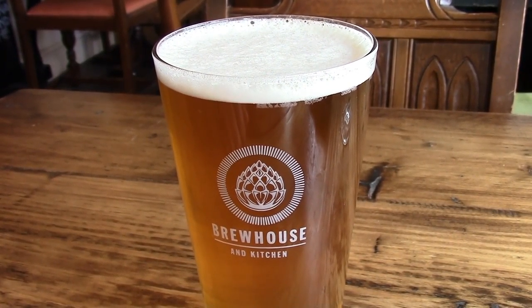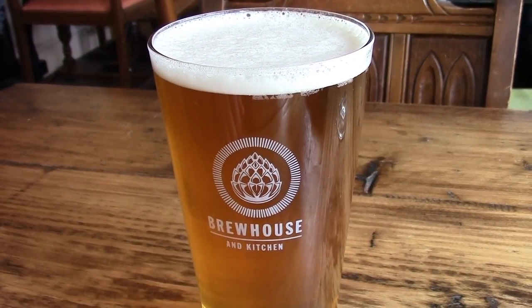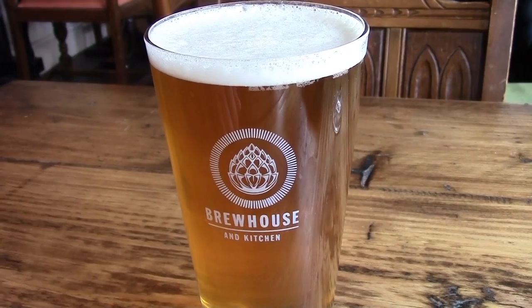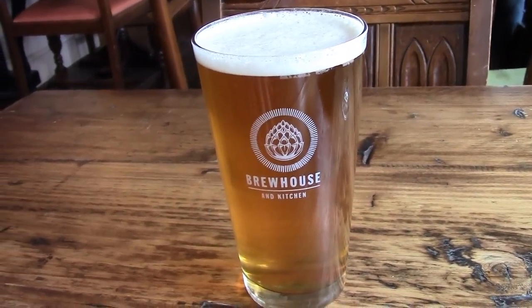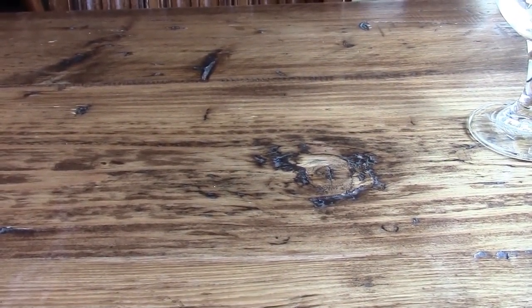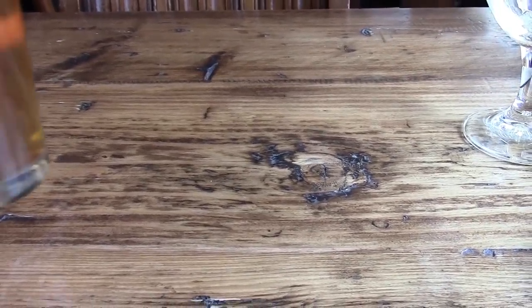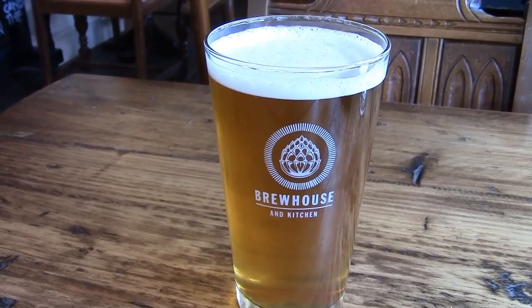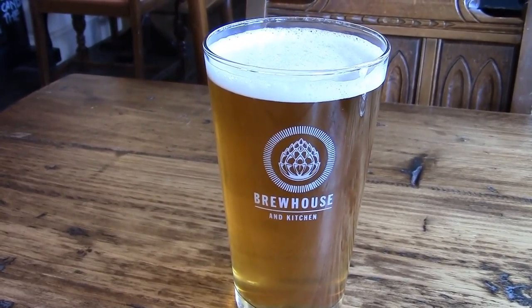Number two, and I really should get blogging. This is Judge Jefferies, again by the Blue House and Kitchen. 4.5% alcohol by volume. Single hop — should have asked what the single hop was, but there you go. It's not much for the rum. Quite tasty and refreshing.